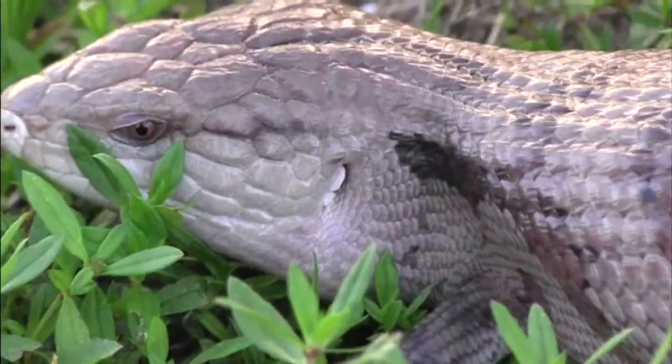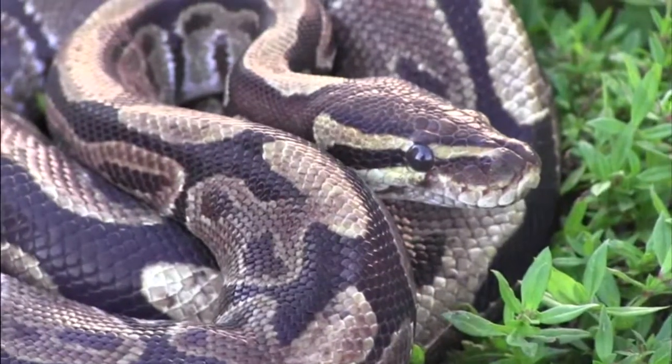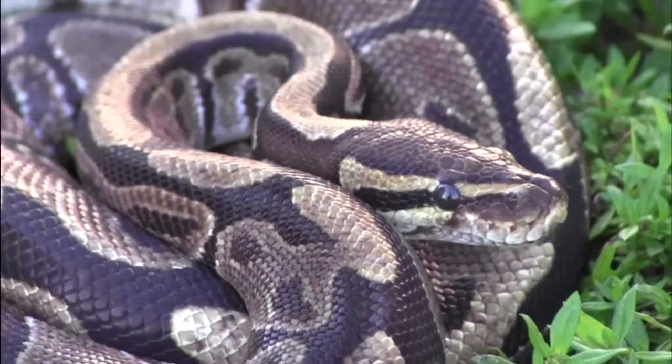Most reptiles have ear holes instead of ears that stick out. Snakes are an exception to this — they have internal ears that actually feel vibrations rather than picking up sound.